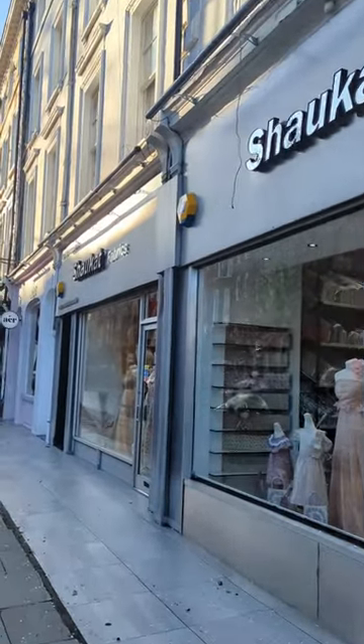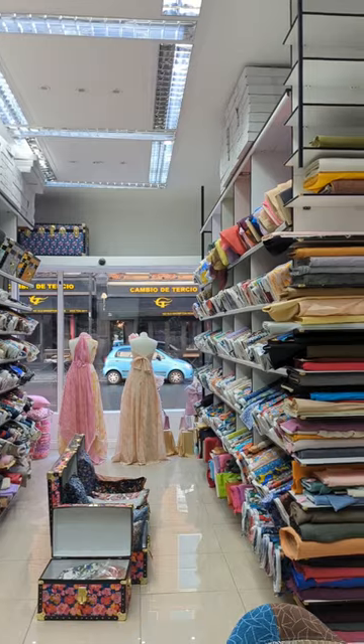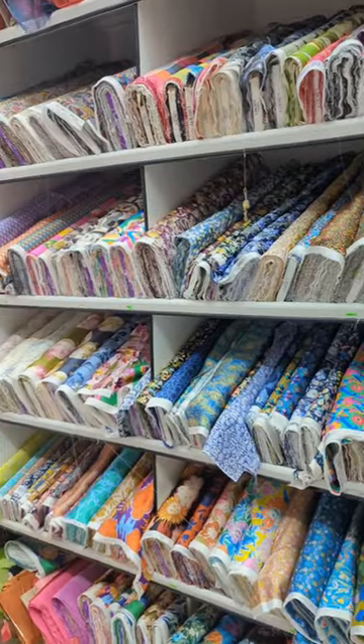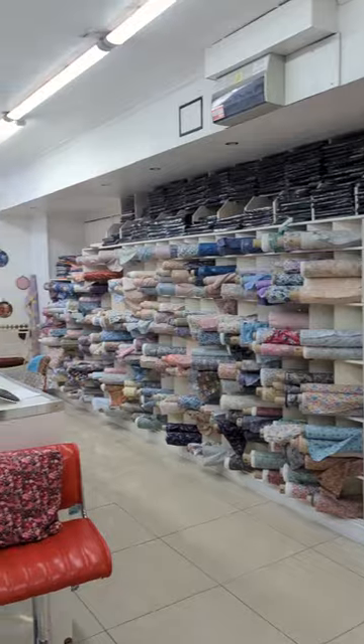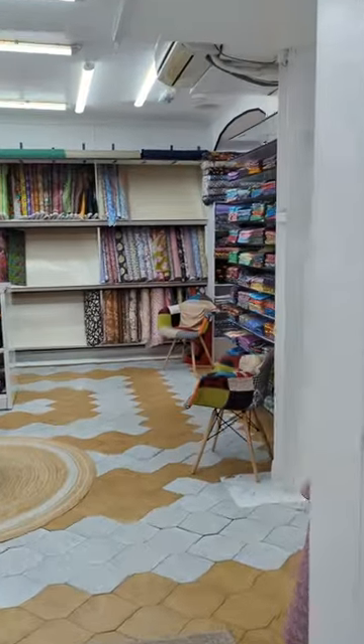I think this is the most beautiful fabric shop I've ever seen. This is Shawcuts Fabrics in London and it is incredible. It is full floor to ceiling of luxury fabrics from designers like Liberty, Stores London, and all sorts of mainstream designers as well.